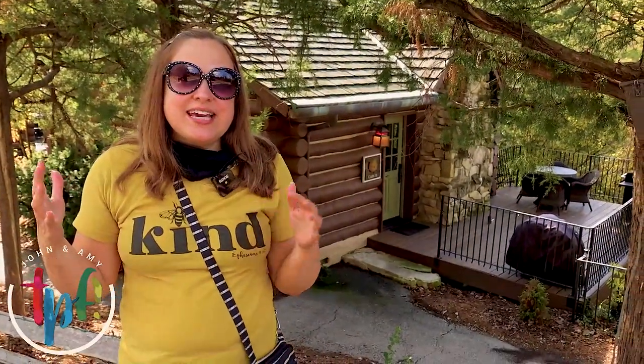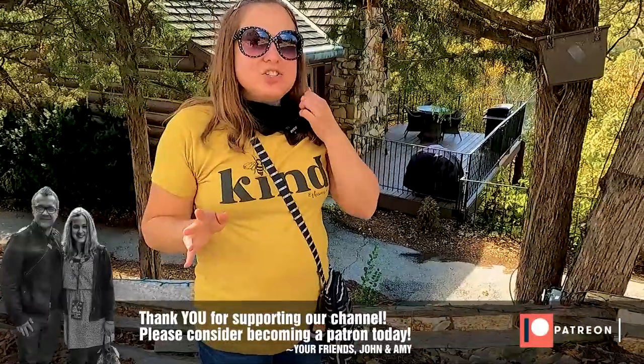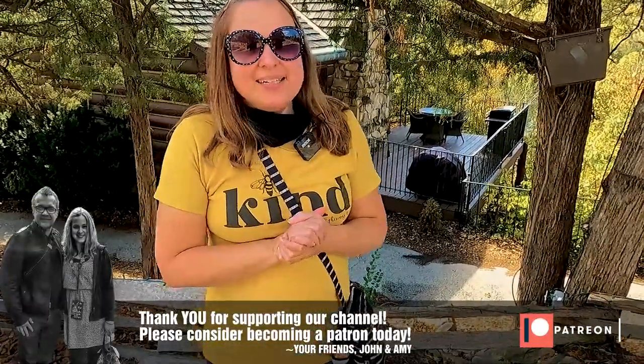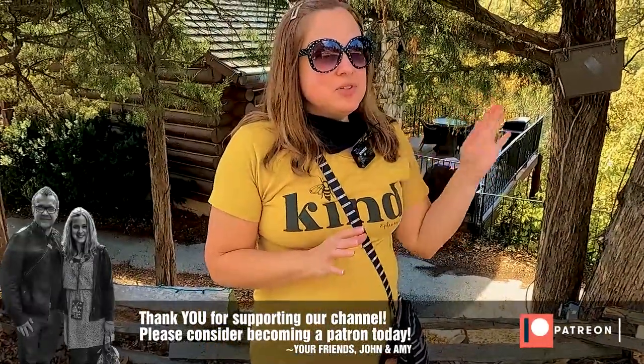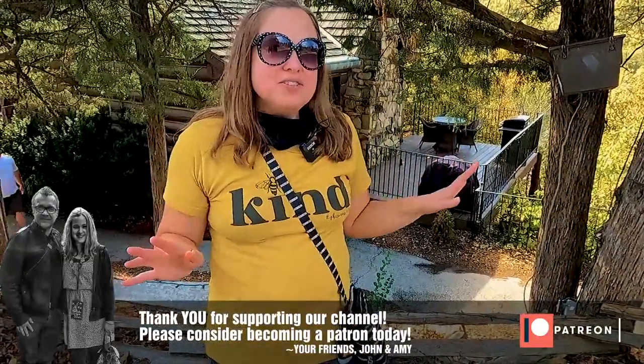We have stayed at Big Cedar several times and it is a beautiful place to stay. These cabins behind me carry on that rustic look that all the Johnny Morris properties have. We stayed at a two-bedroom cabin one time and we have also stayed on the BlueGreen resort side, and all the accommodations are lovely.